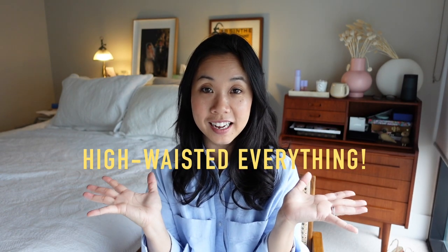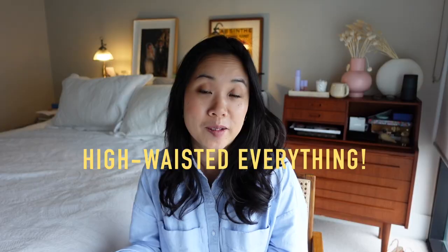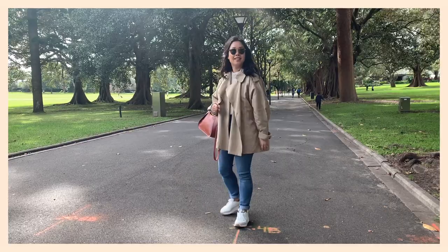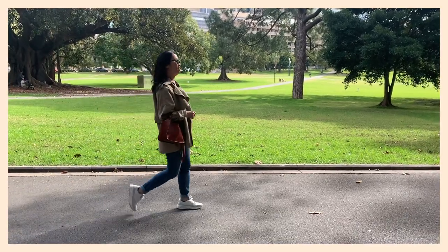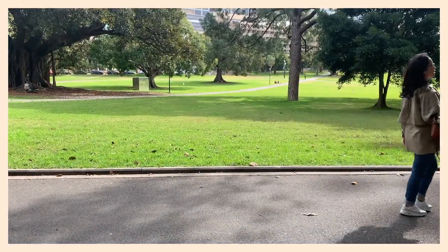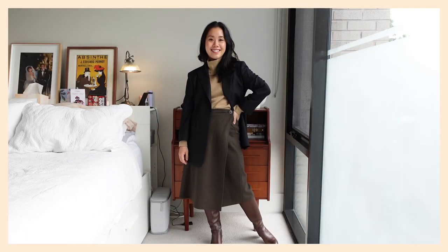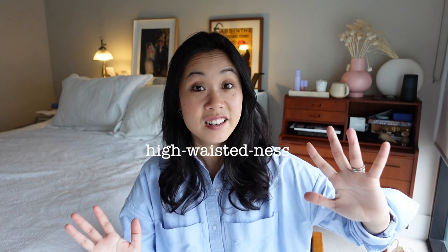My very first tip is high-waisted everything. High-waisted things just make your legs look longer, and my wardrobe is testament to that. I have a collection of high-waisted trousers, high-waisted jeans, and high-waisted skirts. I find them to be the most flattering considering our shorter proportions, and what I'll do is also tuck my tops into my high-waisted bottoms just to accentuate the high-waistedness.